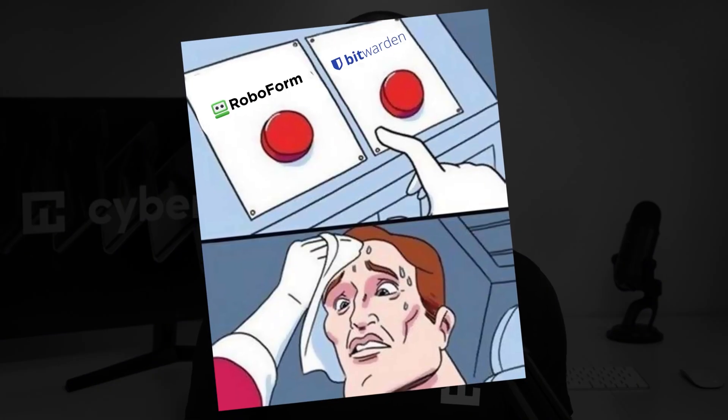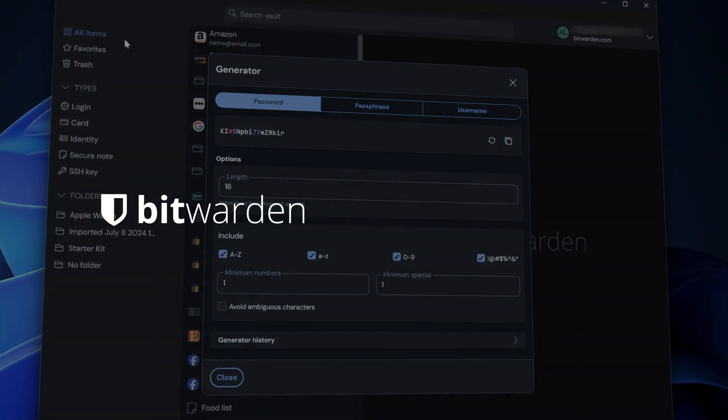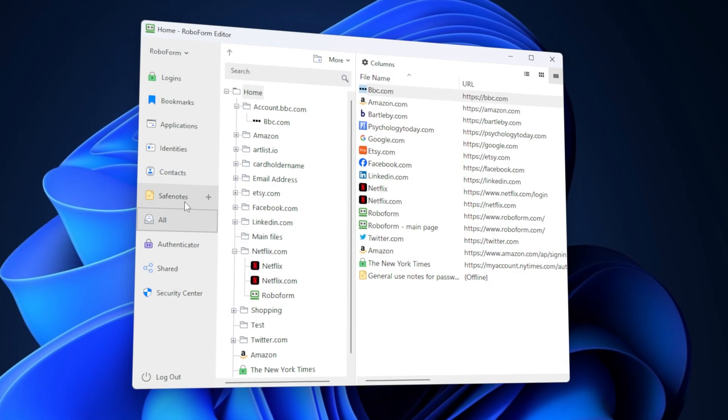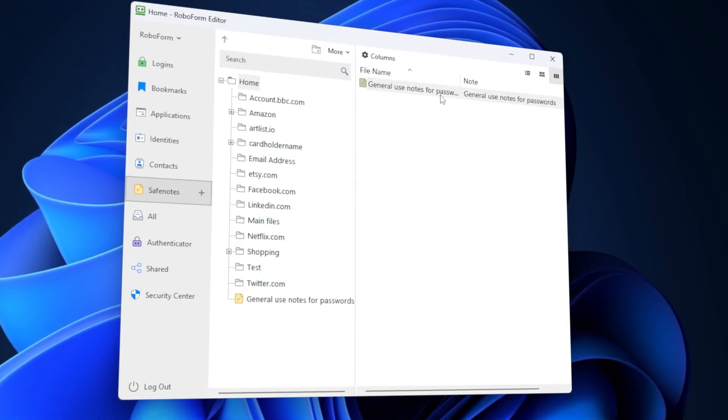You've probably heard of both Bitwarden and RoboForm, two of the most popular password managers around. But in 2025, are they still top contenders? In this Bitwarden vs. RoboForm showdown, I'll explore both options to find out which one is worth your time and money.